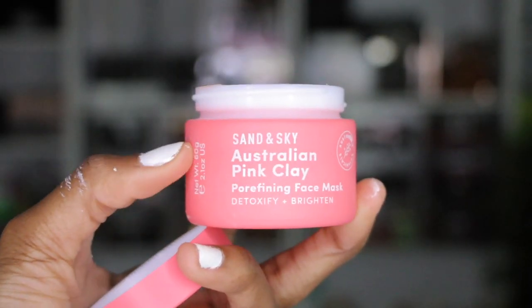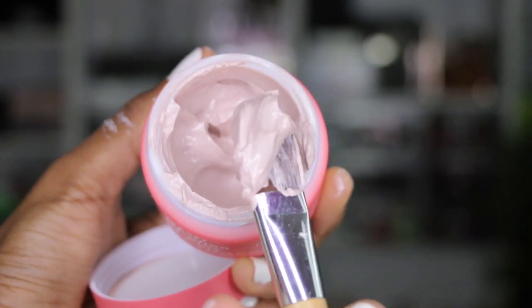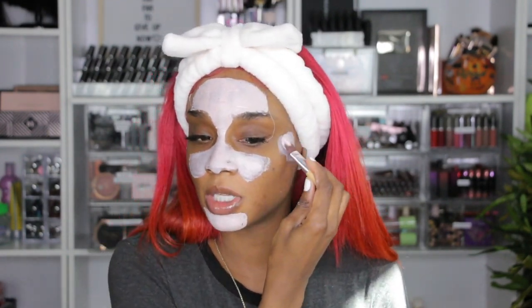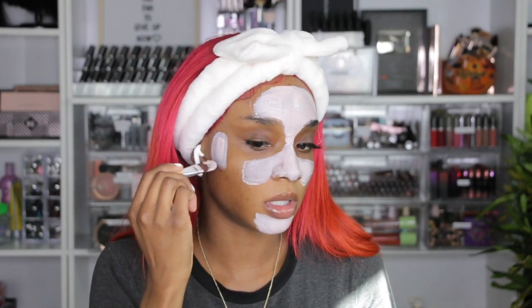I'm going to use the Pink Australian Clay mask. This is more of a detoxifying mask. I'm going to put this in the center of my face because this really helps refine my pores and clears out all the dirt. I'm combination skin, so I like to put hydrating face masks on my cheek area and the clay masks in the center of my face. I'm also putting the mask on my temples because I tend to break out right there.